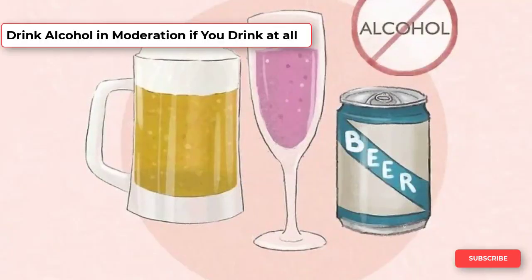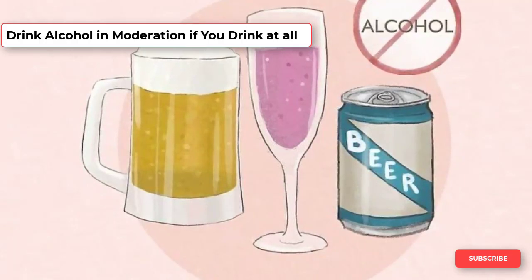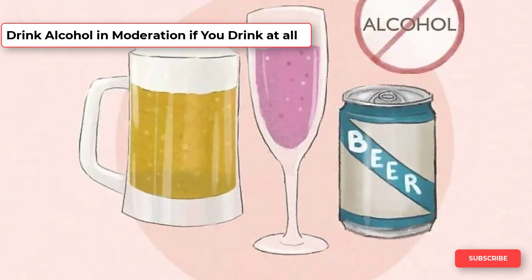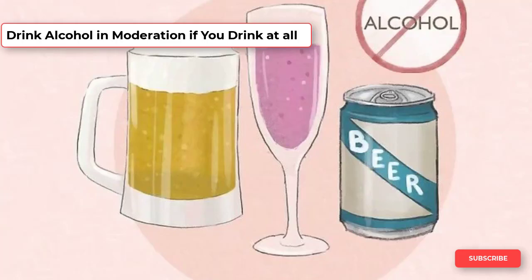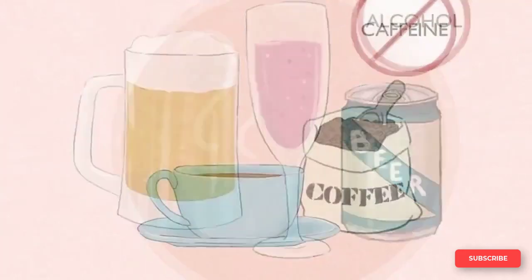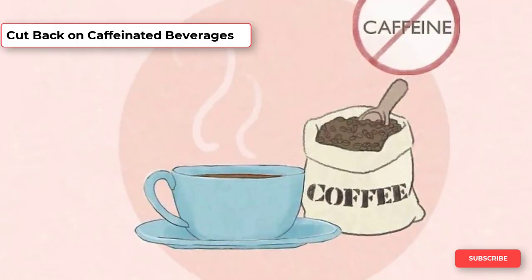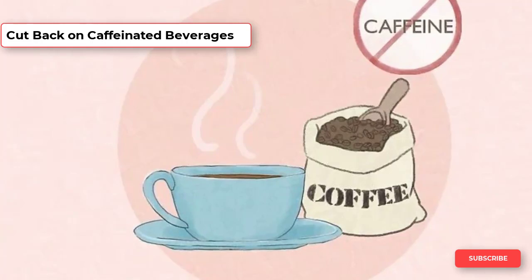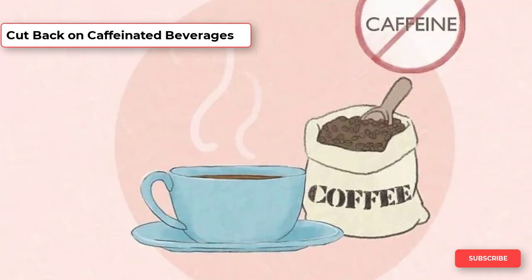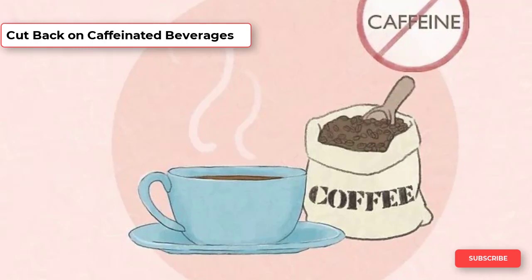Consuming lots of alcoholic beverages each day may contribute to an enlarged prostate. You may notice fewer symptoms by not drinking altogether. However, if this is not an option, try cutting back to no more than two drinks per day, which is considered moderate drinking for men. Caffeine is a diuretic, which means it makes you have to go to the bathroom more often. Try to limit your intake of caffeinated beverages to no more than one to two cups of coffee or tea per day.